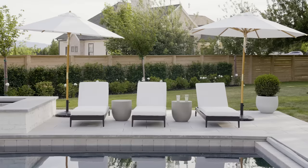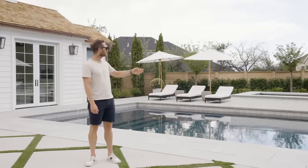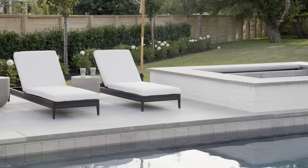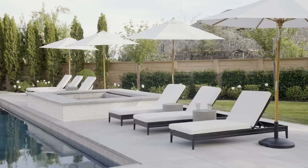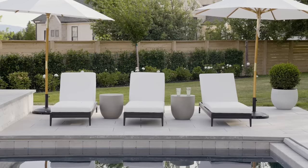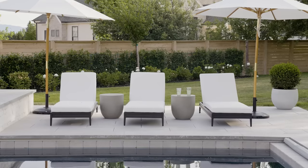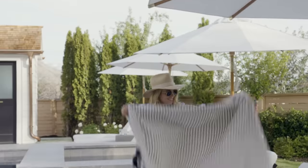When deciding what pool furniture to go with, we felt like we already had enough wood or teak in other areas of the backyard, so we went with a metal lounger repeated across the back. We have these great umbrellas that make you feel like you're at a fancy resort, and these nice little side tables that are good for putting drinks on. Shay loves to be out here with the kids playing resort and sending them to bring her Diet Cokes.